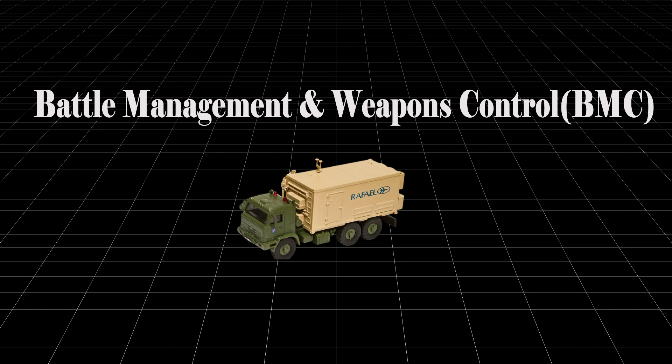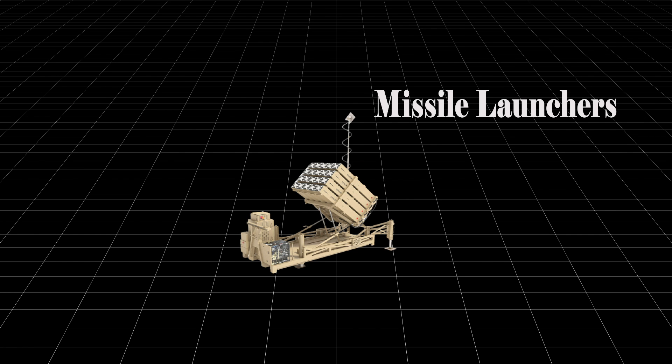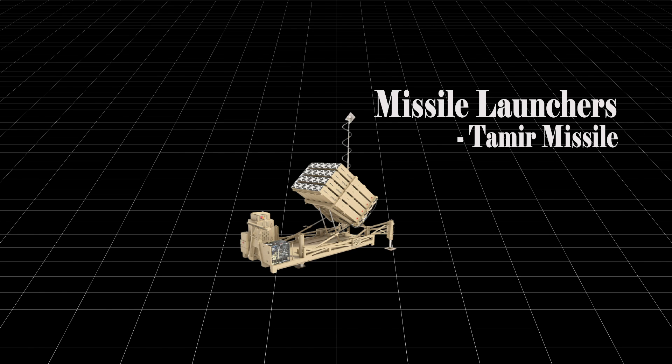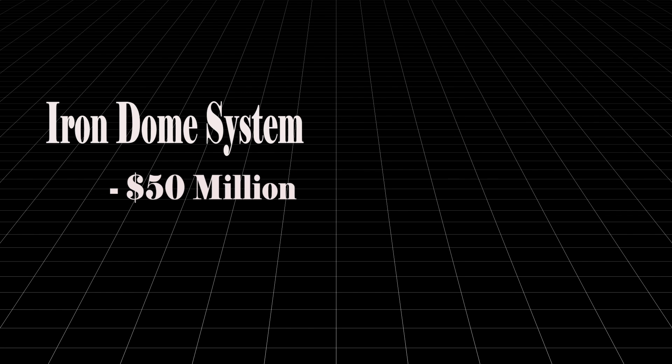The second component is Battle Management and Weapons Control, or BMC, built by Empress Systems, an Israeli software company. The third is the Missile Launchers, which launch the Tamir interceptor missile. A typical Iron Dome battery has 3 to 4 launchers with 20 missiles per launcher. This setup is called a battery and costs $50 million per battery, with each interceptor missile costing about $40,000.